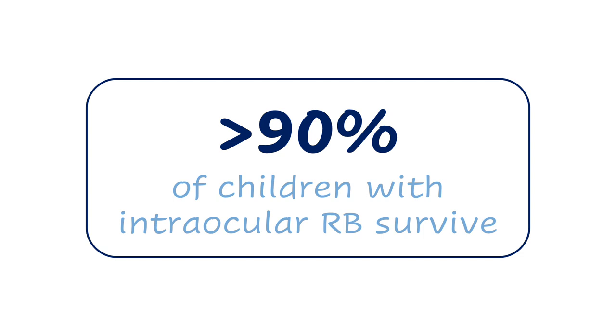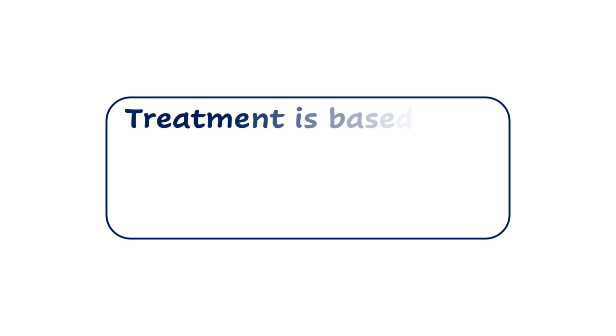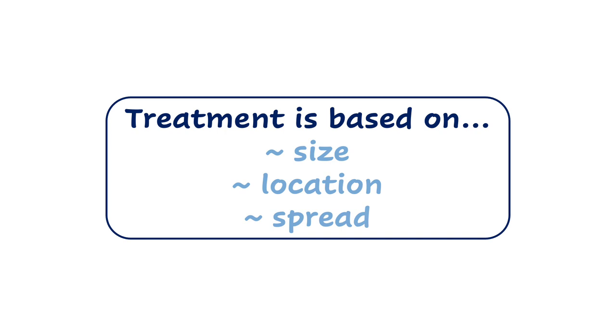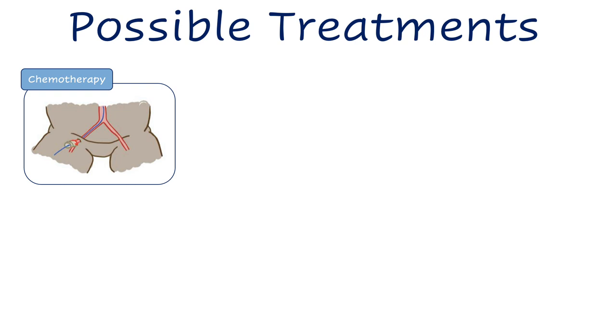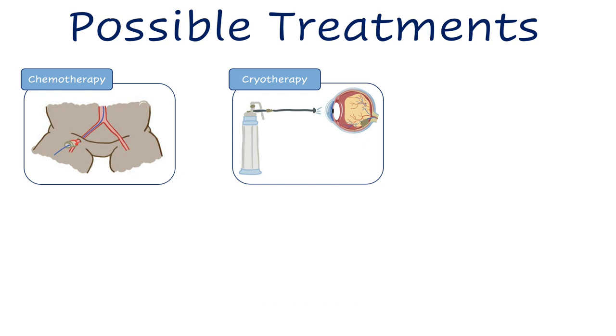Over 90% of children with intraocular retinoblastoma survive. These children have an excellent prognosis because the cancer has not yet metastasized or spread outside the eye. Treatment is highly personalized and based on factors such as the size, location, and spread of the tumor. A team of specialists including pediatric ophthalmologists and oncologists should be consulted. Possible treatments include chemotherapy — chemicals that kill cancer cells — delivered systemically into a vein, directly into the artery that feeds the eye, or injected around or directly into the eye.